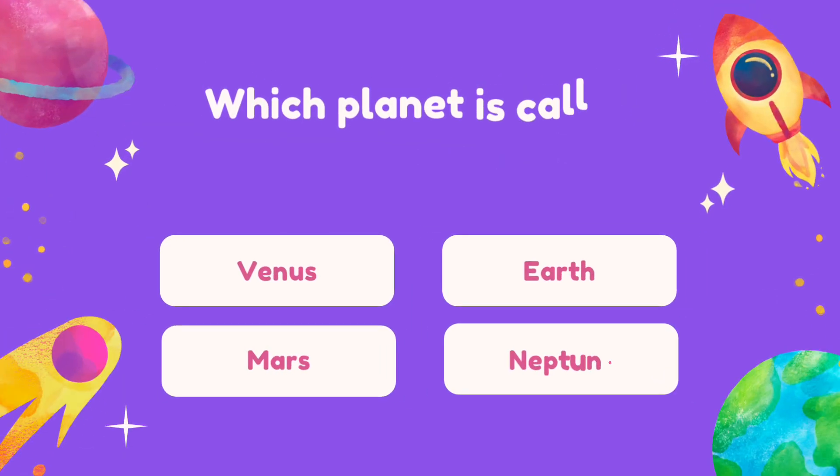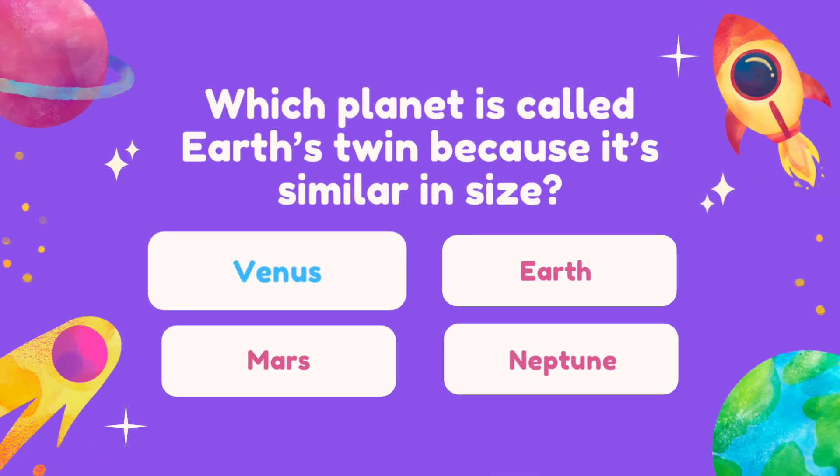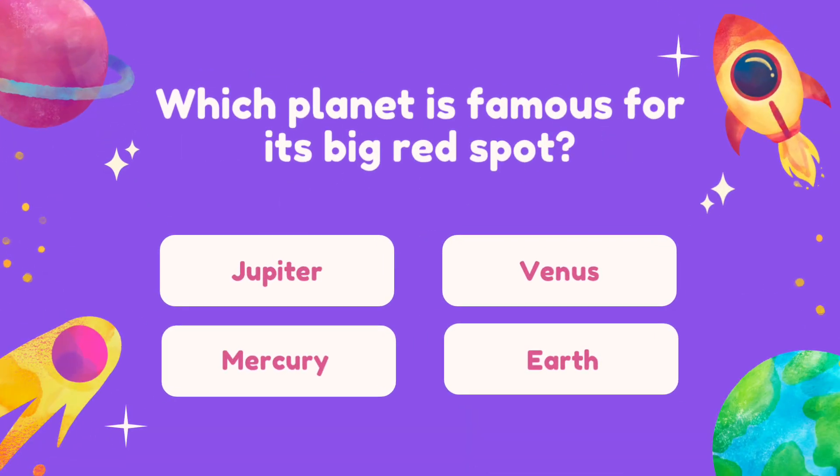Question 5. Which planet is called Earth's Twin because it's similar in size? Question 6. Which planet is famous for its big red spot?